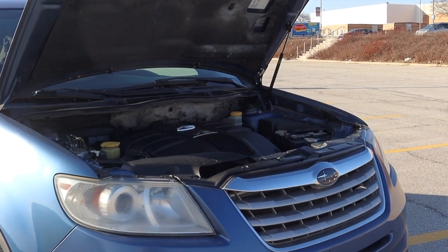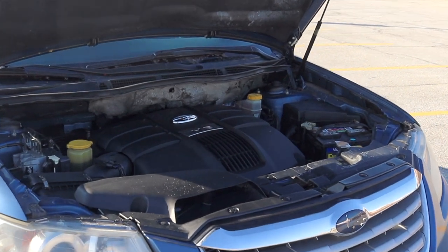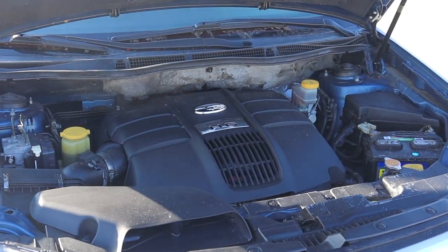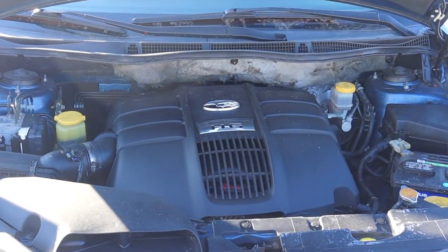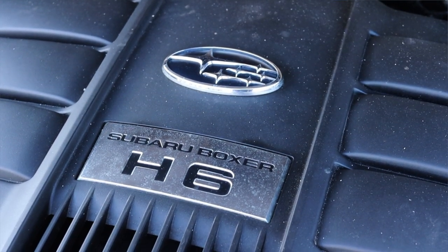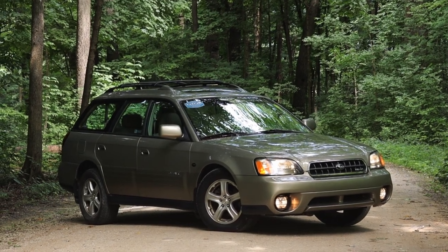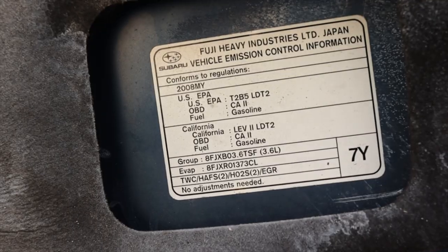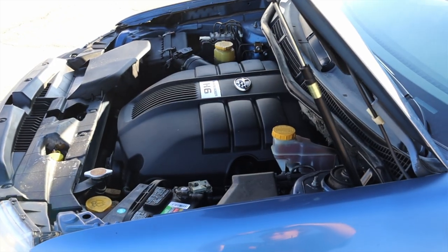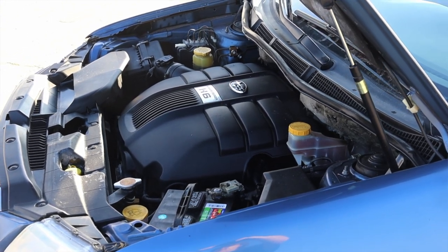Let's get back to that 3.6 liter flat six under the hood. It makes about 256 horsepower, and for a long time this was sort of Subaru's answer when they needed bigger reliable power and didn't want to turbocharge. Subaru has used flat sixes for quite some time — I actually reviewed an early 2000s Subaru Outback that had the flat six in it. 2008 is actually a specific year for the Tribeca because previous years used a three liter flat six, and in 2008 they bumped that up to the 3.6 liter.